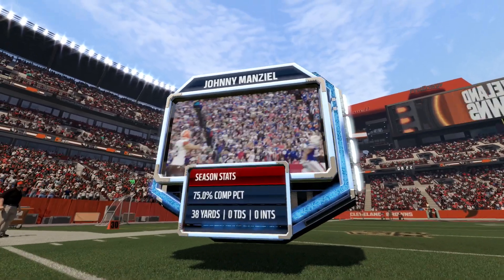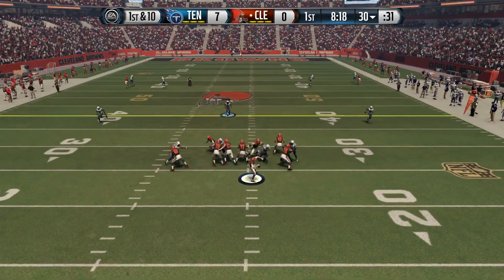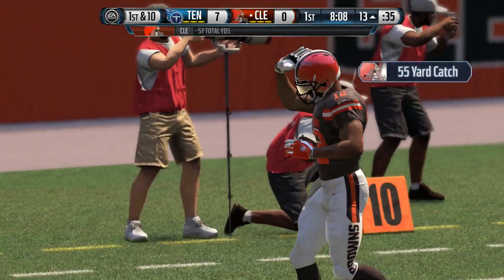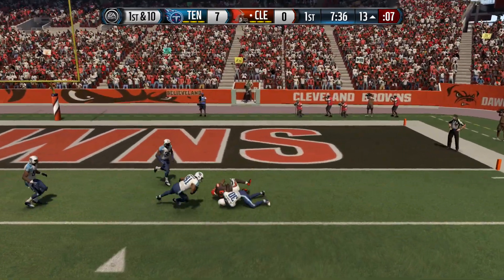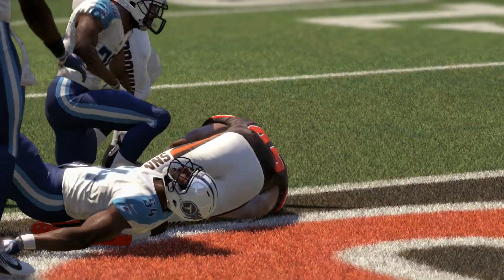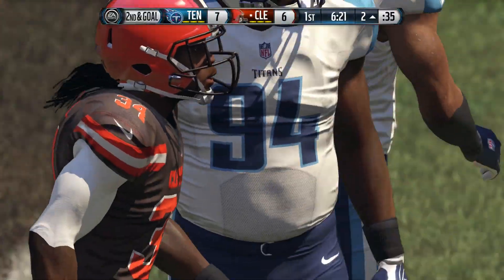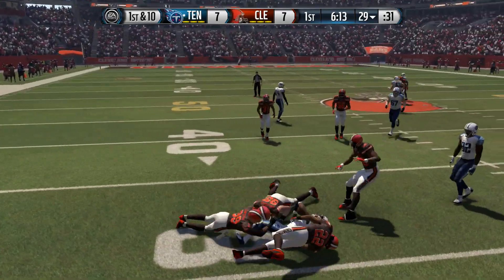That brings Johnny Manziel onto the field. He threw three of four for 38 yards in week one, just managing the victory. Going down the field early, he hits Josh Gordon — a 57-yard bomb over Jason McCourty — setting them up at the 13. Manziel finds Gordon again for another first down to the two yard line. After a stuffed handoff to Jackie Battle, Isaiah Crowell finds his way into the end zone — touchdown Browns, 7-7.